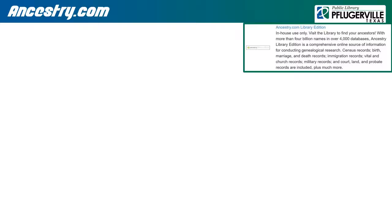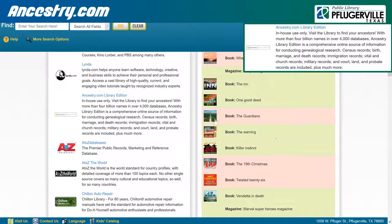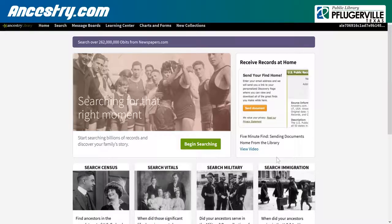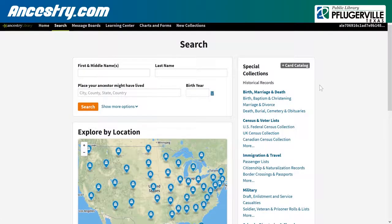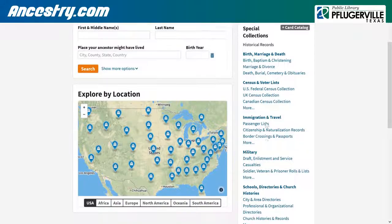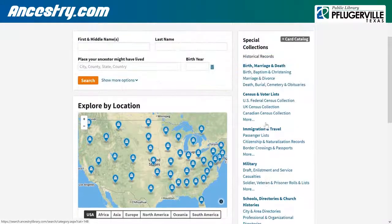Ancestry.com Library Edition is one of the rare resources that can only be accessed on-site at Pflugerville Public Library, either by making use of our open Wi-Fi or by using one of our computers. Even so, Ancestry.com is still an invaluable research tool for seeking information about your family's history. It sports a large collection of records including birth certificates, census information, military records, marriage licenses, death records, and more, which you may search for based on your ancestors' names and residences.